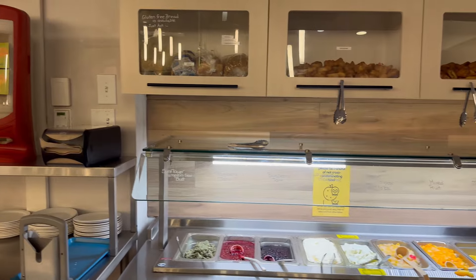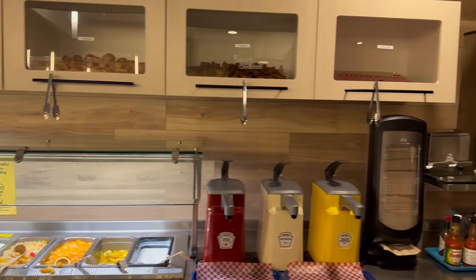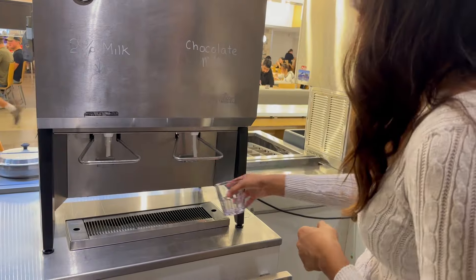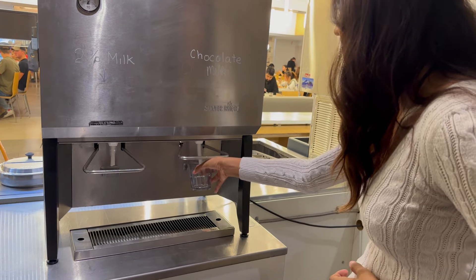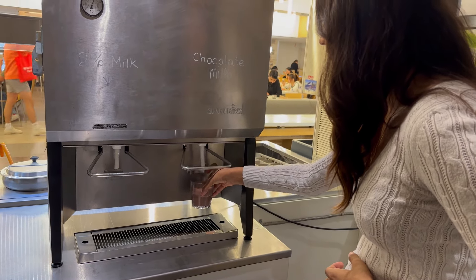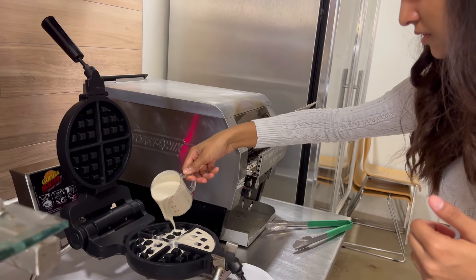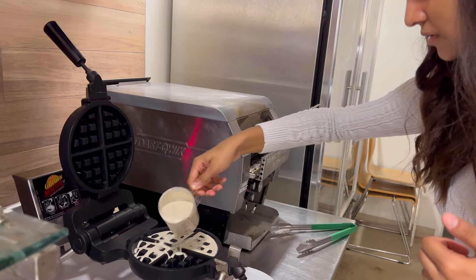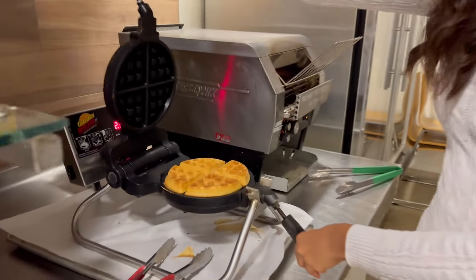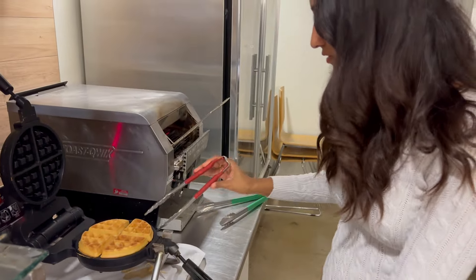For cons, it gets really busy especially during rush hours. Grand reveal — a waffle! Look how glorious that looks. I was so afraid that I'd burn it.